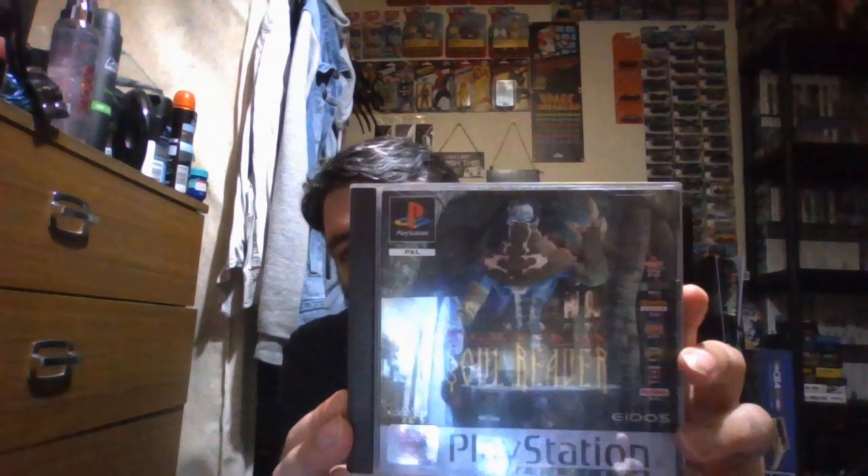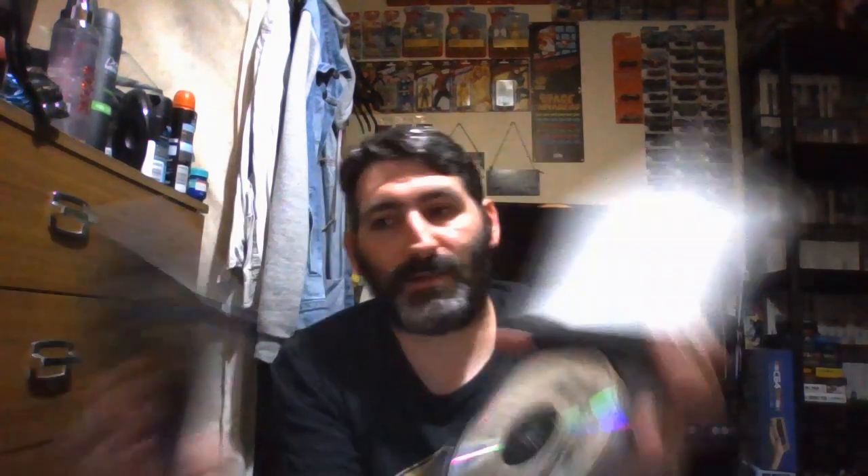Another classic PlayStation game — and hopefully there's even a remake or remaster of this. That's Legacy of Kain: Soul Reaver. Classic game. There's the back, the manuals, the booklet, and the disc.